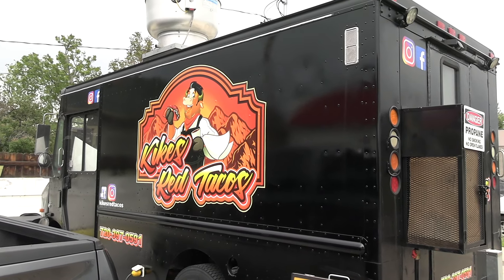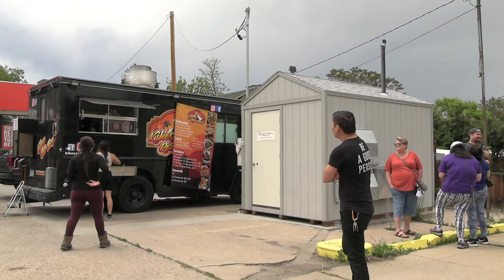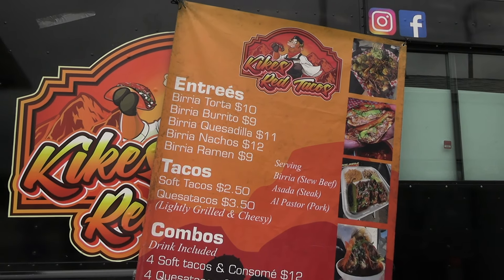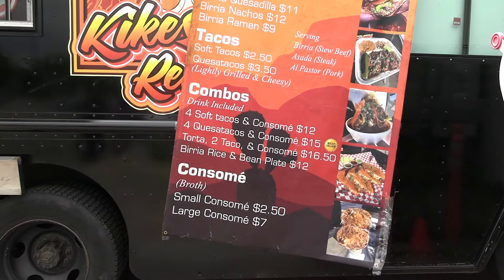So Kiki's Red Tacos, it's a taco truck. I don't really care normally if it's a truck, a stand, or a restaurant — I care about how good the food is. In just a few minutes I'm gonna get my food. It takes about half an hour. Can't wait to see what it's like. I got a feeling it's gonna be kick ass because I've heard a lot of things from a lot of people about this place.